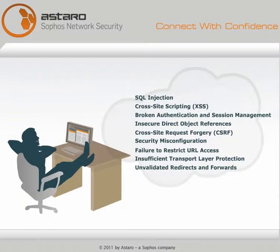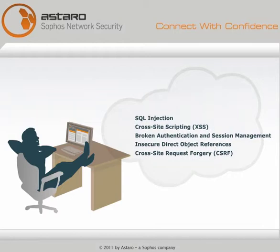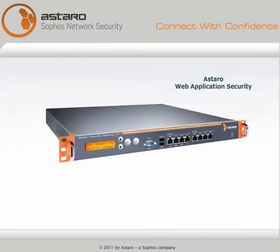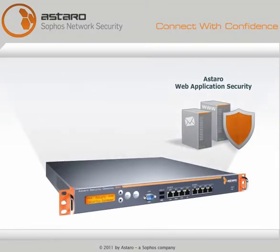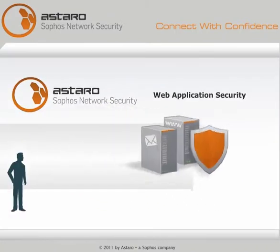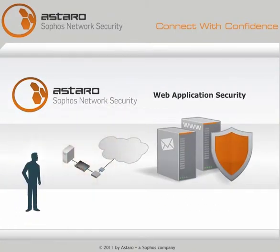Now you can stop worrying about the security of your servers and the safety of your data. You can use Astaro Web Application Security on its own or combined with other popular Astaro subscriptions. Why wait to protect your web server? Start your free trial of Astaro Web Application Security today.